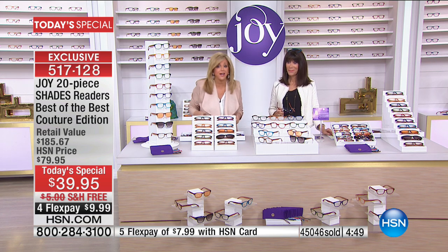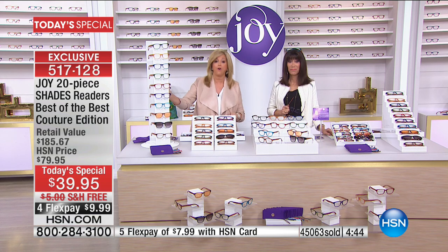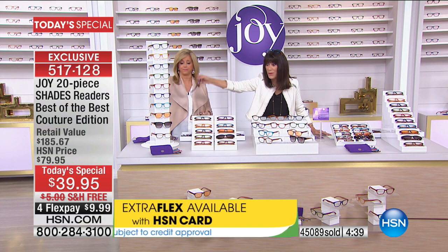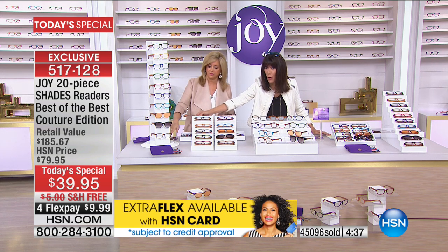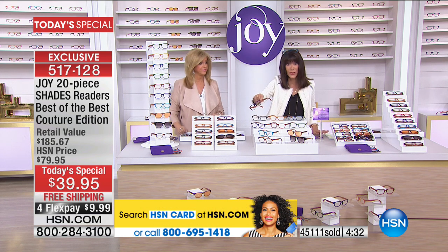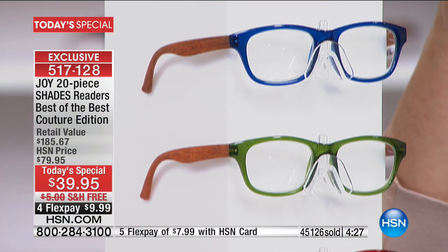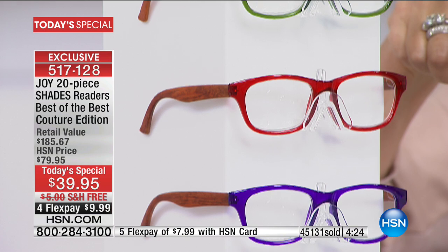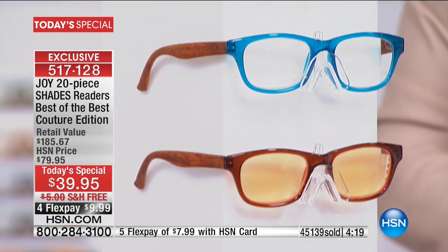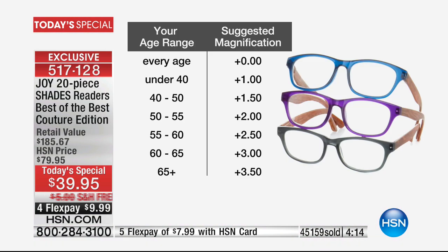Think about your alternatives - a drug chain or dollar store gives you one pair for $20 to $30. How many pairs do you put on before you get good optic quality from one of them? These have earned the Good Housekeeping Seal. It is such a consistent quality item that for the first time at HSN we put customer pick on every pair. The cleaning cloths are a $50 value on their own. Call your friends and neighbors - anybody you know who wears reading glasses. This is the steal of the century.